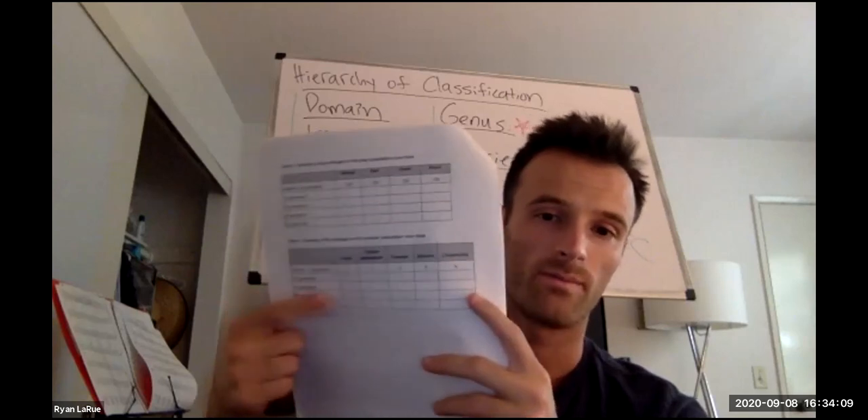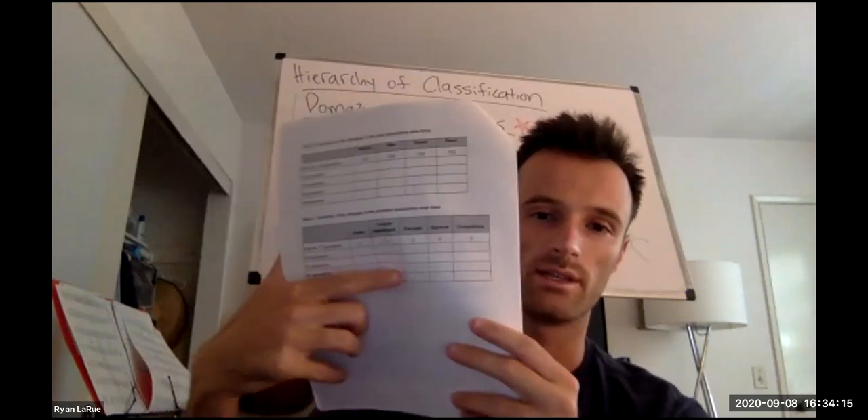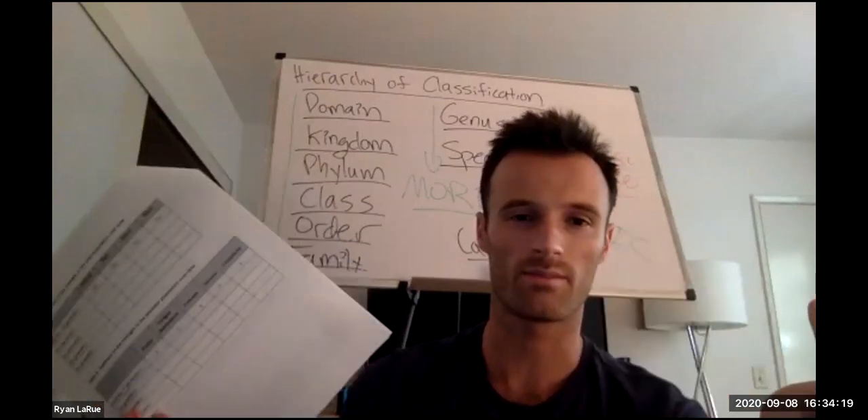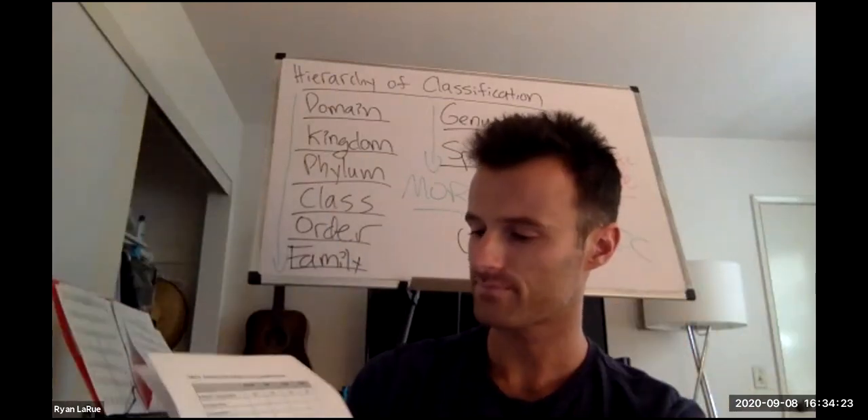Then you're going to do another graph representing the predator changes over time — that would be table six. I'm going to send you all these numbers. You could calculate it yourself, but that's math, and we're in biology, so I'm going to send you that.